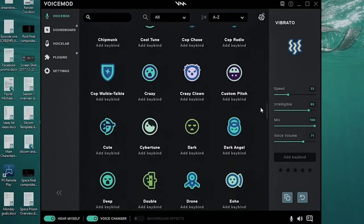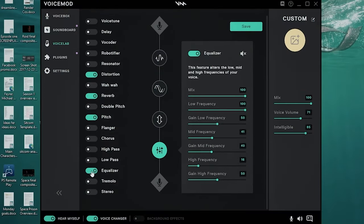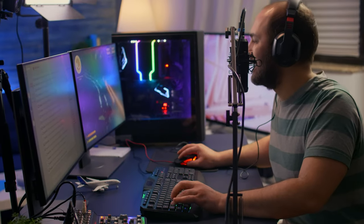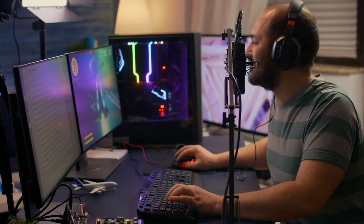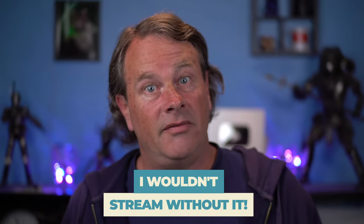Number five is a tool I use on every live stream to change my voice. VoiceMod is a super cheap tool with hundreds of voices to choose from, and if you can't find one you like, you can create it yourself. The point of any live stream is to entertain, and this creates more engaging segments and gets people laughing — I just love it. I wouldn't stream without it. There's a link to VoiceMod in the description below.